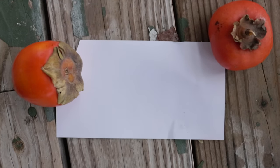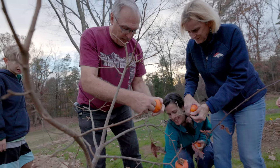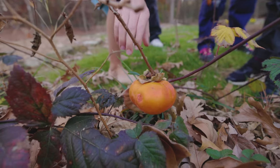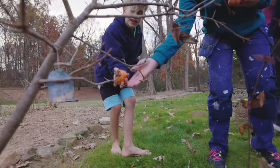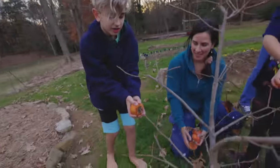You see, there are two main types of persimmons: astringent and non-astringent. Non-astringent varieties like the Fuyu that I have here can be eaten off the branch when they're still fairly crisp. This is the Fuyu persimmon — it is a non-astringent type, so we are going to taste this one and report back how it tastes.